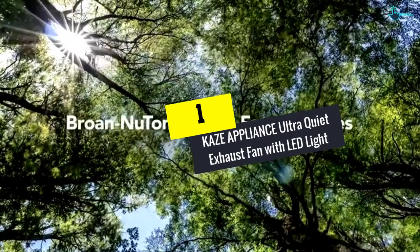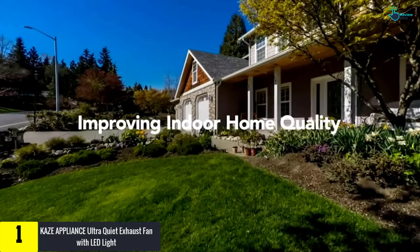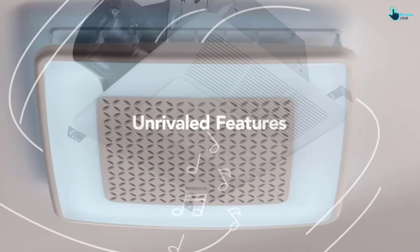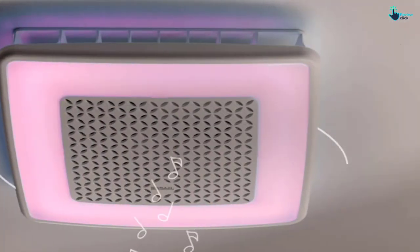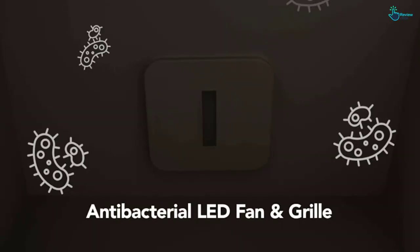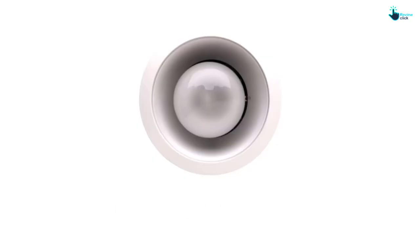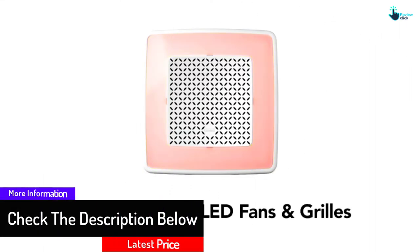And finally at number 1, we have the Kaze Appliance Ultra Quiet Exhaust Fan with LED Light. The Kaze Appliance Exhaust Fan is one way to enjoy a great feeling bathroom. It is efficient in eliminating moist air that can cause mold development. It works in different places including bedrooms and bathrooms. Designed to fit most ceiling openings, this exhaust fan is impressive. Apart from a strong motor fan, it also has a fitted LED light. Enhanced with super bright illumination, the light consumes low energy. Due to the high engineering, the exhaust fan lasts long without suffering from common damp condition-related issues. The 6-inch duct adapter and double hanger mounting bars ensure ease of installation.